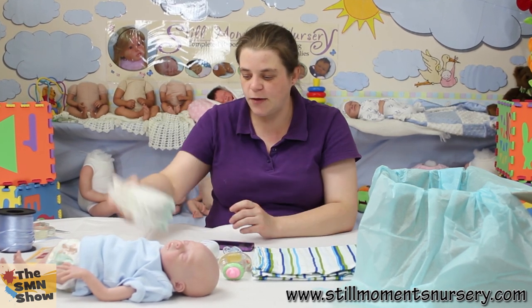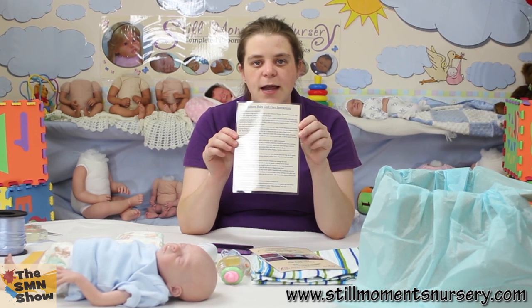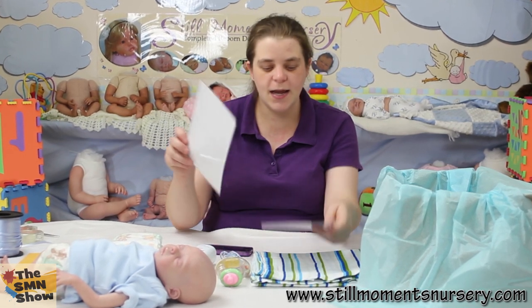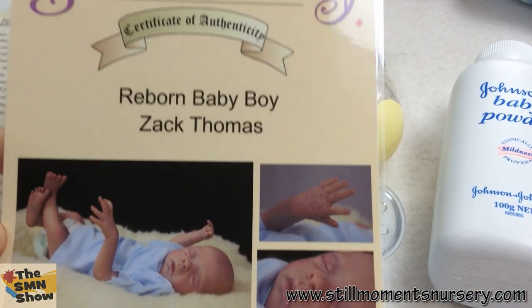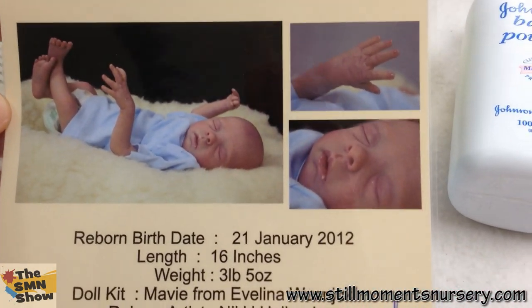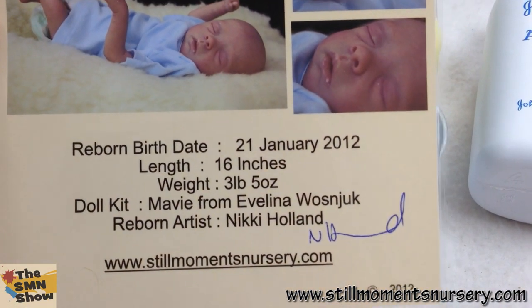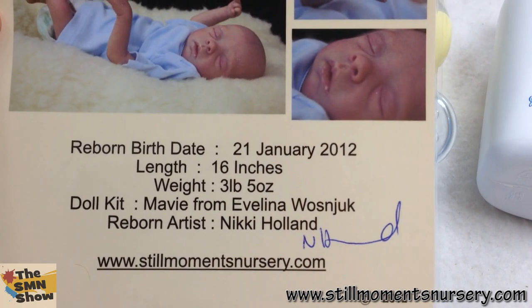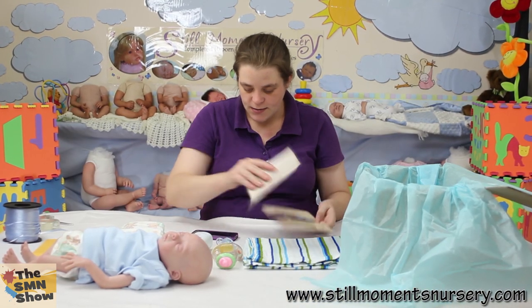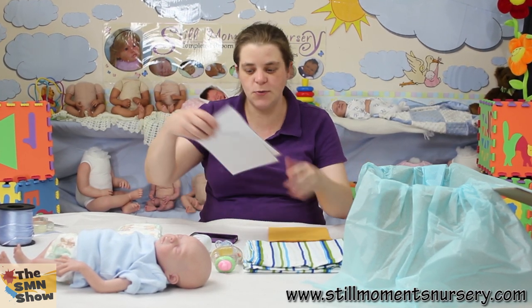He's obviously wearing one, so he's going to get three extras. And his care instructions, so his mum knows how to take care of him. And his certificate, which has got his name, and three of my favourite photos of him. All of his details, so his mum knows which kit he was, how heavy he is, and everything like that.